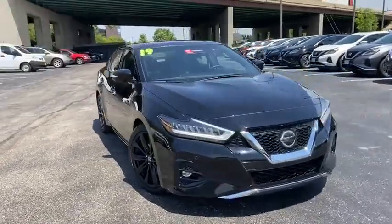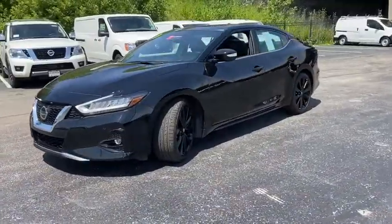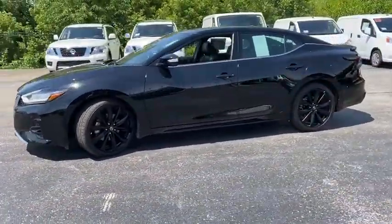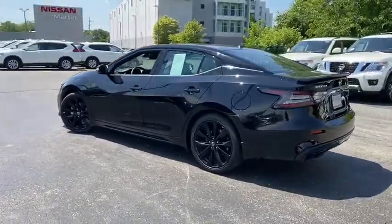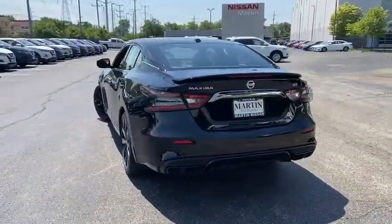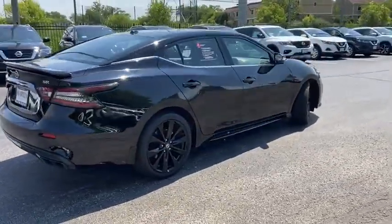We are pleased to show you the 2019 Nissan Maxima. Maxima offers elegance with an edge. The spacious interior provides refined comfort for up to five passengers. Advanced technologies such as Nissan Intelligent Key and Push Button Ignition offer convenience and control.